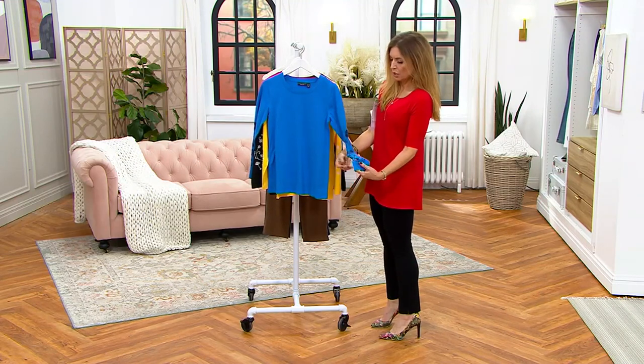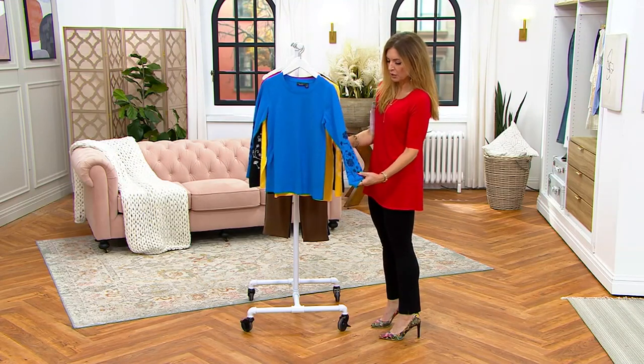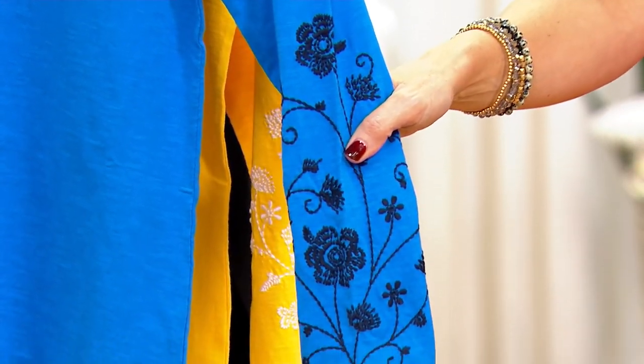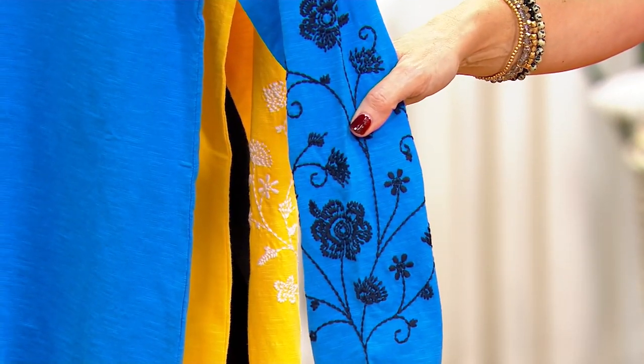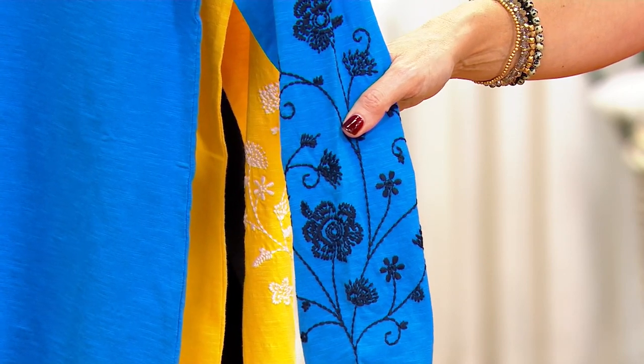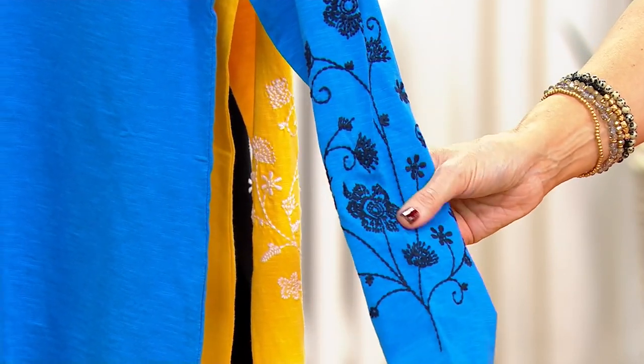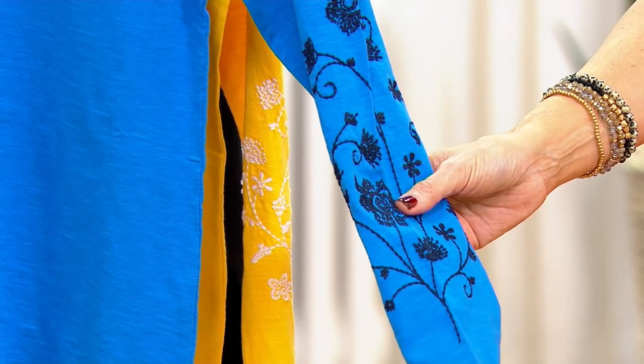Good idea, because it changes depending on the color that you're picking up. So this blue — it's almost like needlepoint, I was going to say. It's not that heavy embroidery of yesteryear. These are elegant needlepoints that are really very elegant. This is the blue navy, so that's navy stitching. It's so pretty!